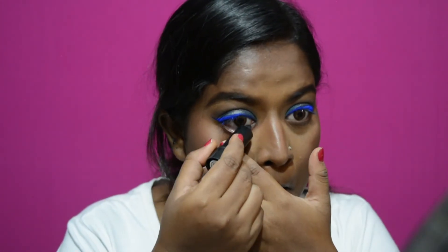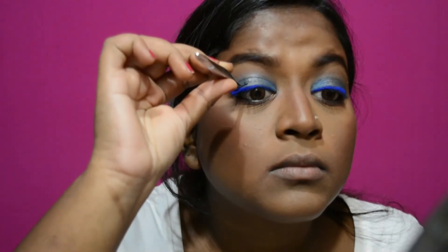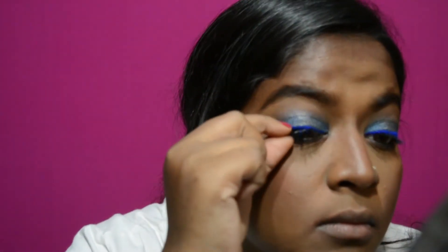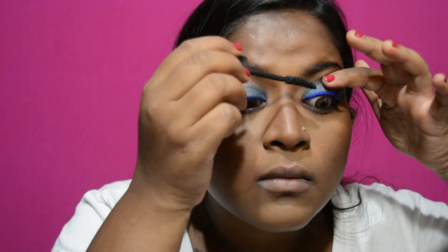Then I'm going to take this L18 kajal and run that along my waterline. I'm going to curl my lashes, then add falsies — actually just going to add mascara. This is the Maybelline Hyper Curl Mascara.